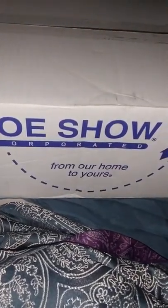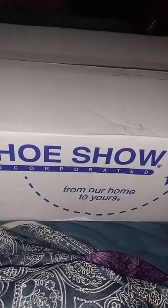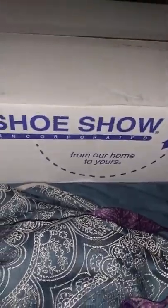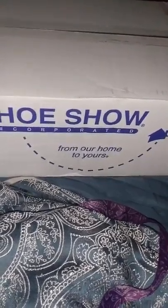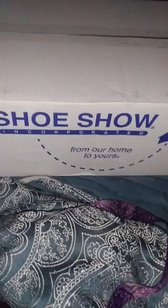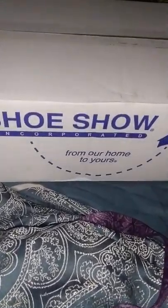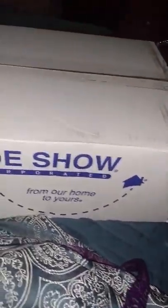Hello everybody, as you can see I have a box sitting in front of me — it is from Shoe Show. I just received this package a few minutes ago, and just so y'all can see, it hasn't been opened. The only reason I'm not turning it the other way is because my information is on it.